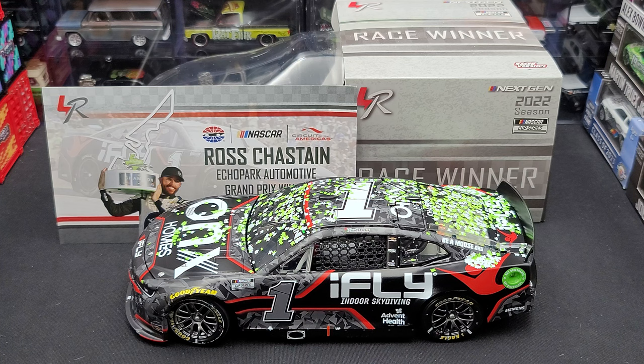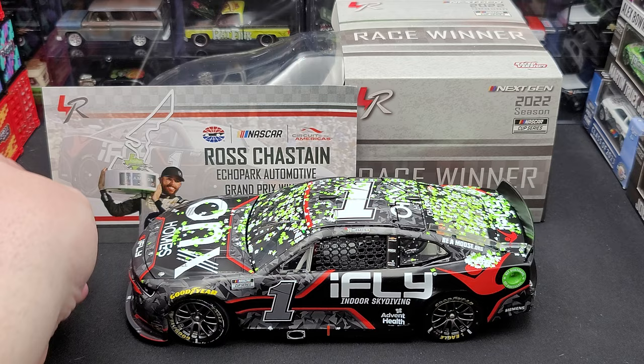Hey everyone, Jason back once again with another NASCAR diecast review. Today we'll take a look at the Ross Chastain 2022 COTA Race Win 1:24 scale ARC diecast produced by Lionel Racing. I picked mine up from my friends over at CircleBdiecast.com. I'll link their website in the video description below.